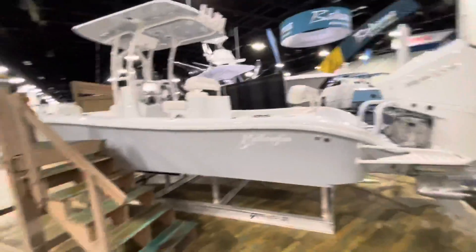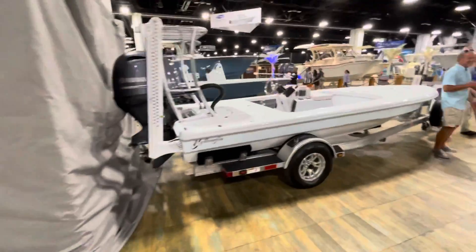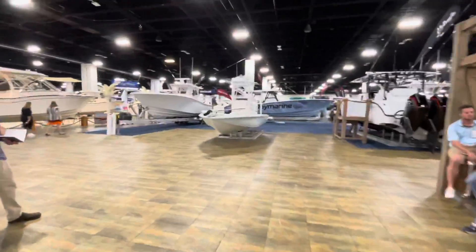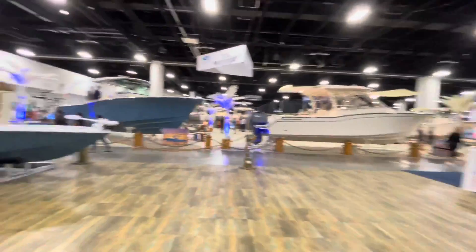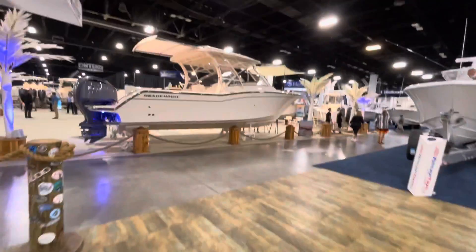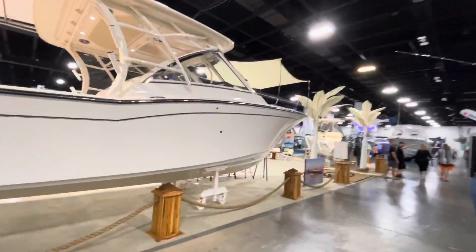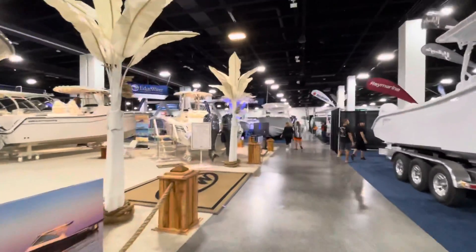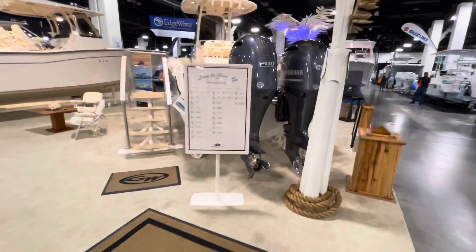There's a Yellowfin right here — a flats Yellowfin. Beautiful fishing boat. I'm seeing a lot of what I like: Grady White. Let me clean up the lens. Look at this beauty, guys — I think we found our show.